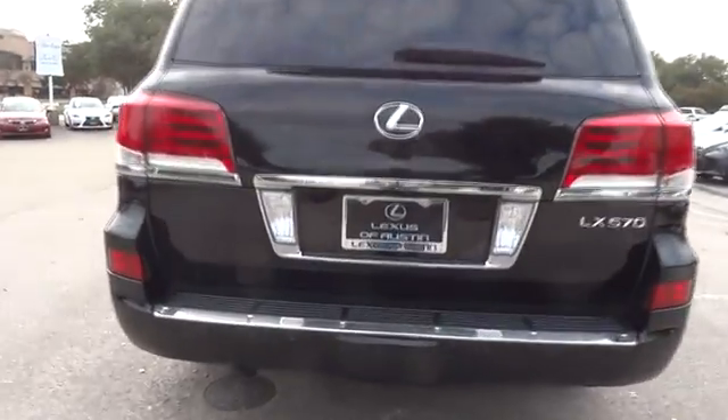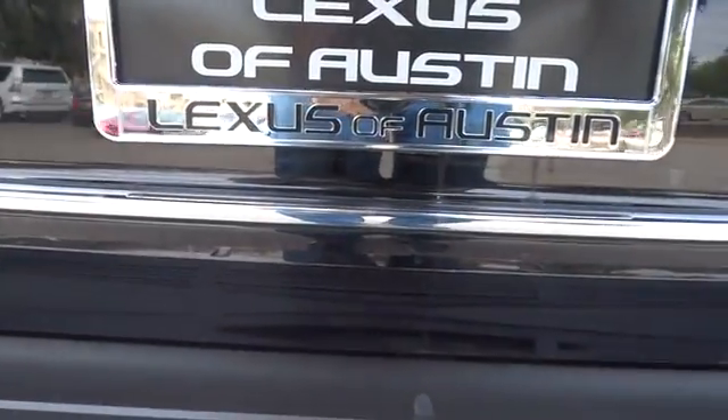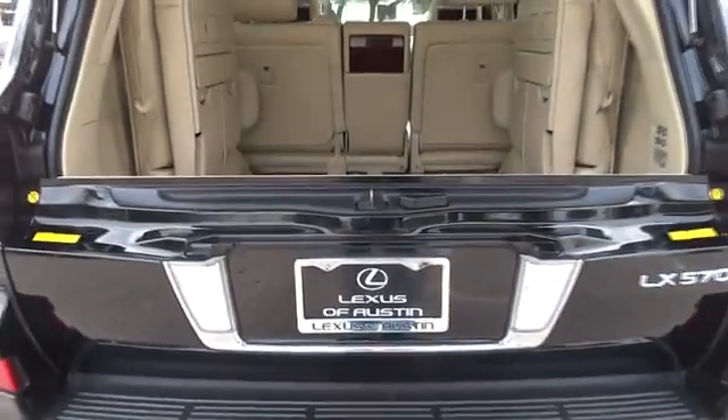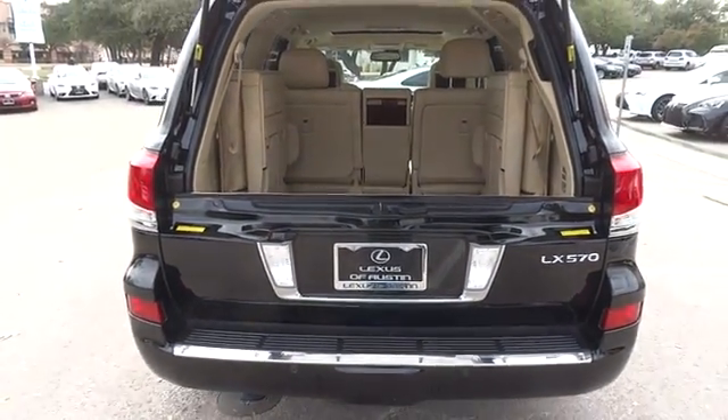This vehicle has less than 40,000 miles. Here are some of this vehicle's great options: stability control, traction control, anti-lock braking system, keyless entry.